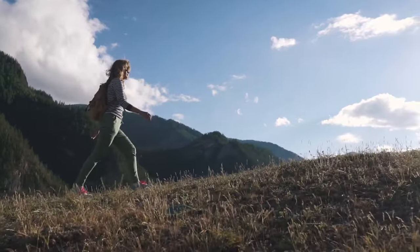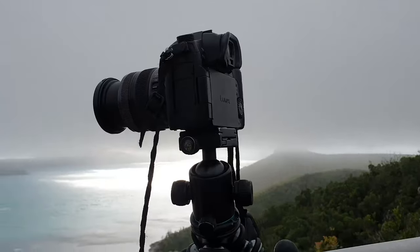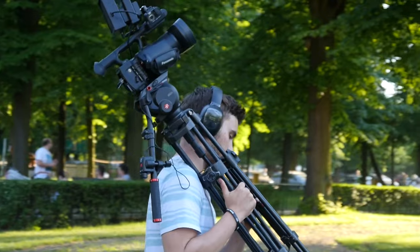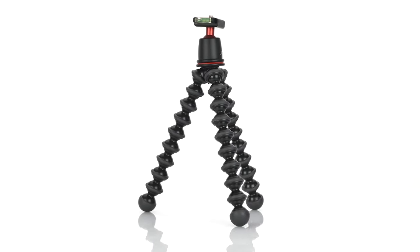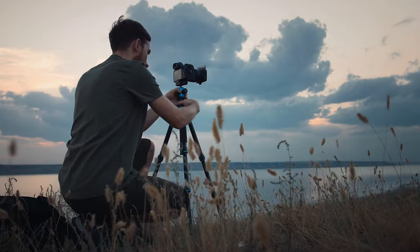Whether hiking Machu Picchu, capturing the Northern Lights, or posing with the Leaning Tower of Pisa, every traveler needs a reliable tripod. But quality support doesn't have to cost a fortune. In this video, we'll reveal the best travel tripods under $100, so you can take steady, professional-looking photos without breaking the bank.